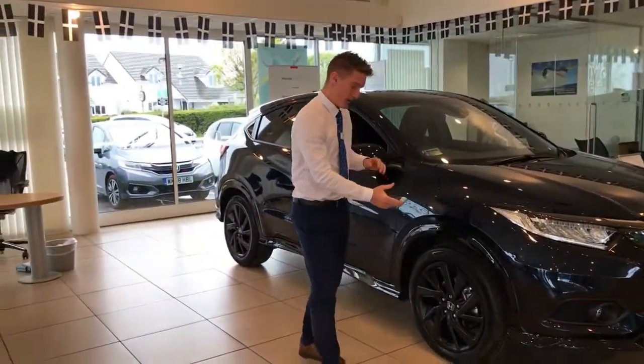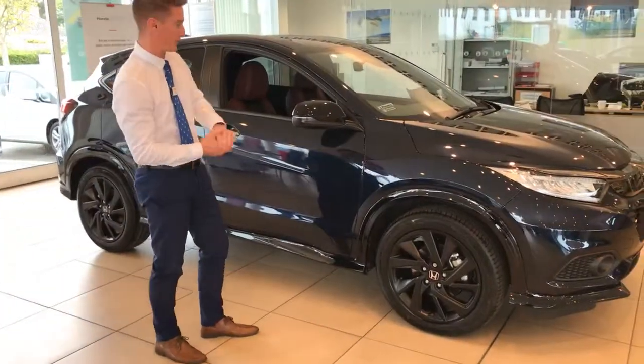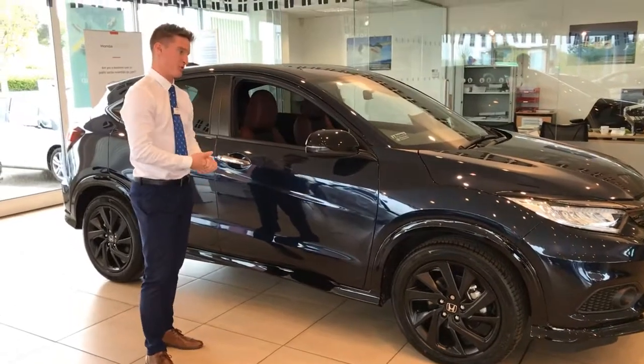As you follow me around, you can see that this benefits from the bigger matte black alloy wheels representing the Sport, and the black mirror covers as you can see there.